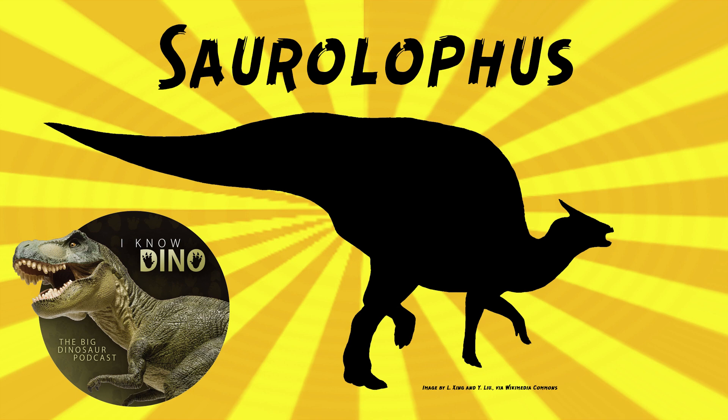Also in 2013, Albert Prieto-Márquez and Jonathan Wagner named Saurolophus morrisi, but that's now considered to be Augustynolophus, which is the state dinosaur of California, so we've talked about that one a lot.